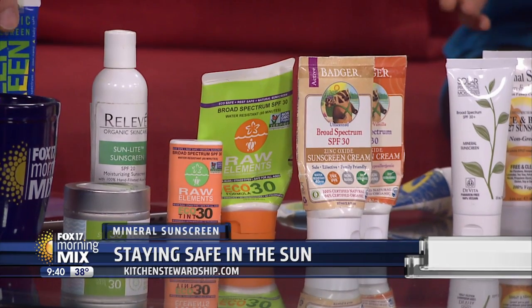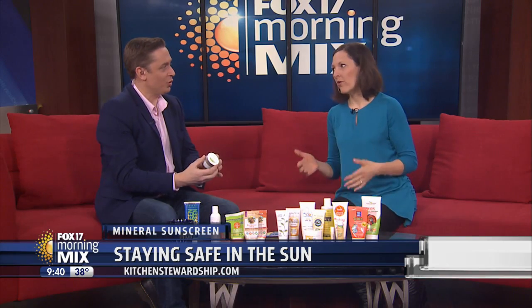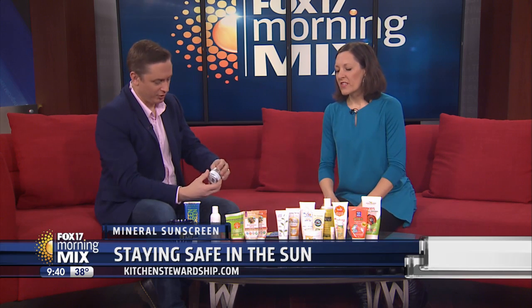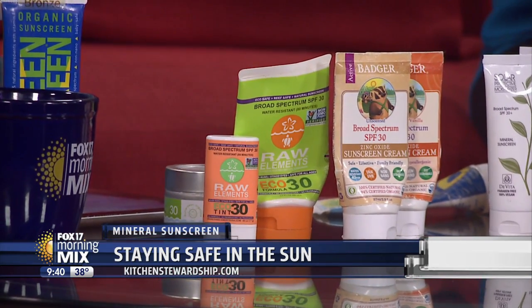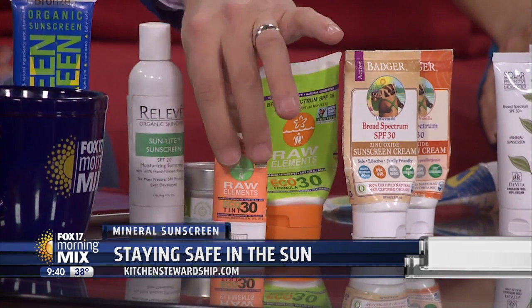One problem some people have with zinc is that it's a little bit white — you don't want to look like Casper. These five brands blend pretty well. Two of them, Raw Elements and Cabana, have a tinted version, which is great for adults so you can escape the Casper look.